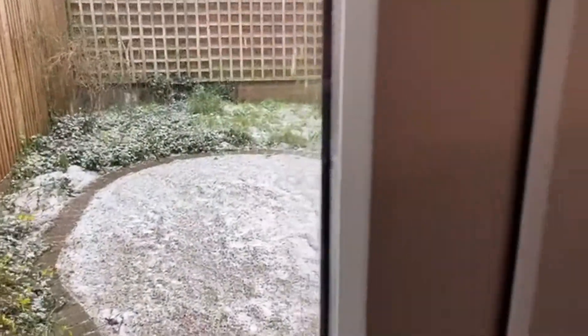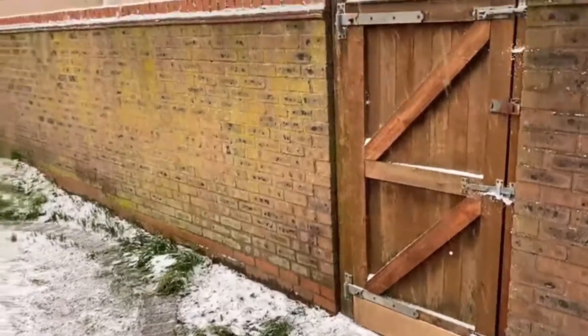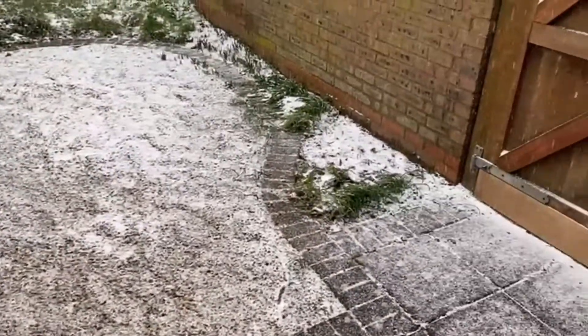Let me show you out to that garden. This is all owned by the starter home. You get a very useful side access. It's quite nice — it'll be great in the summer. Landscaped, neat and tidy.